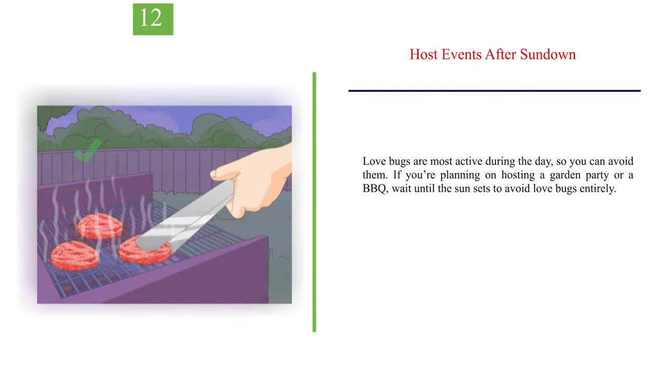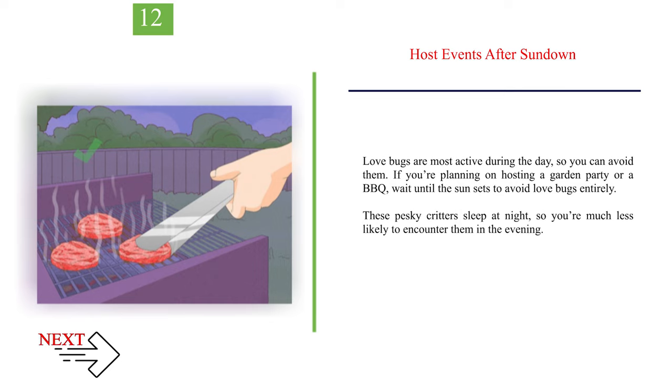Number 12: Host events after sundown. Love bugs are most active during the day, so you can avoid them. If you're planning on hosting a garden party or a barbecue, wait until the sun sets to avoid love bugs entirely. These pesky critters sleep at night, so you're much less likely to encounter them in the evening.